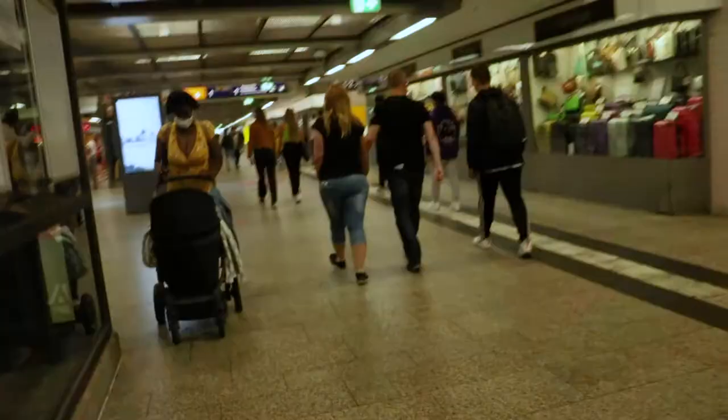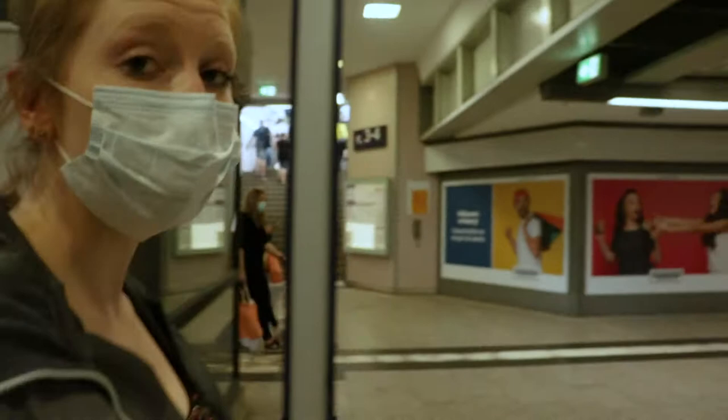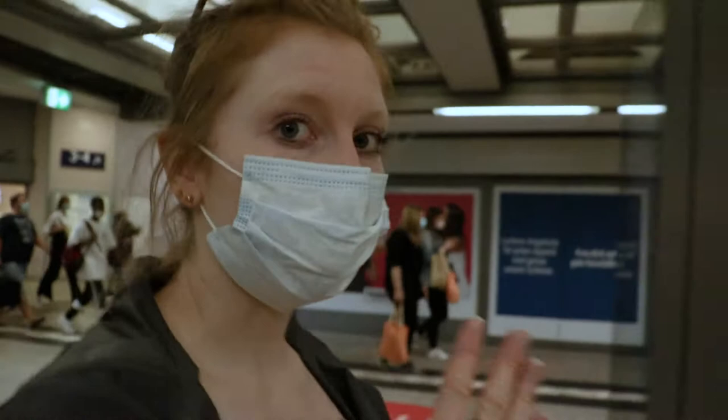German trains are normally really punctual, and Germans really like their order. However, be prepared to be flexible. Right now, our train was supposed to go to Düsseldorf but it only went to Duisburg — about halfway — so now we have to switch trains.